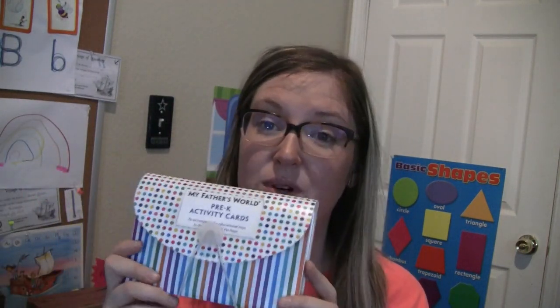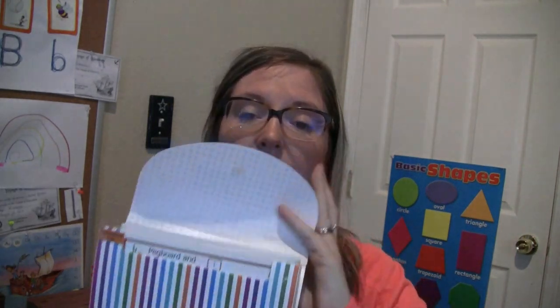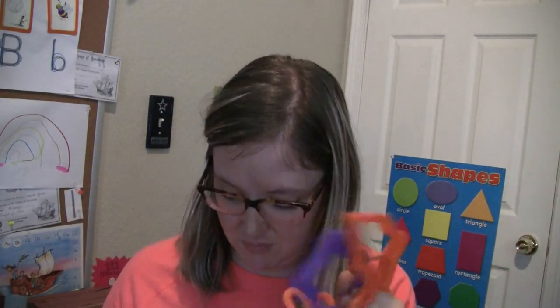I forgot to include this at the beginning — you also get the activity cards. This used to be just what their preschool program was. I got this holder from Dollar Tree and have them all separated out. It gives you little activities to do with the educational toys. Also included are ocean-themed cookie cutters, because it's Voyage of Discovery — they give you a whole list of things to do with them. We haven't used these yet but I'm hoping we will.